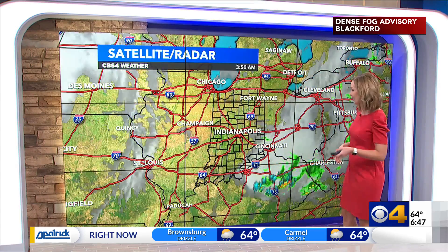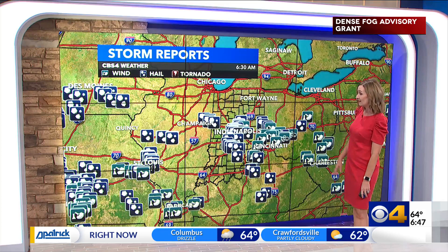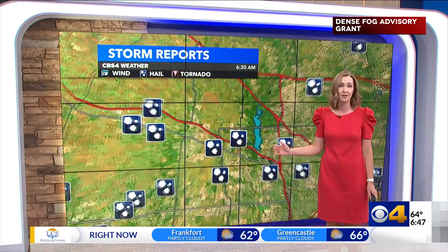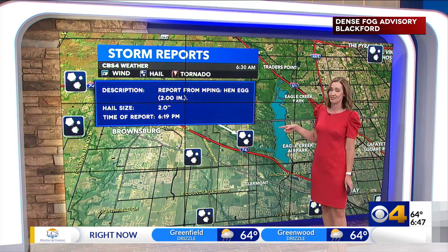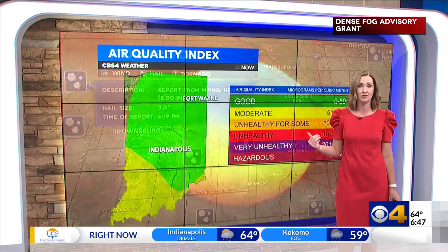We're quiet and dry out there, as those showers and storms from yesterday have pushed well off to our south and east — after leaving numerous storm reports out there from tree limbs down, heavy rainfall, and you can see all of the hail reports too. Even this hail report out in Claremont from yesterday of a hailstone at two inches — that's about the size of a hen egg. So large hail from yesterday's storms.